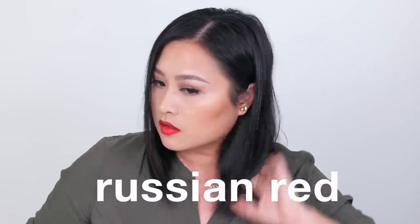Russian Red has a matte formula which feels creamier and easier to apply, but I did notice it's not completely matte — it has a little bit of shine to the finish, so it's more of a semi-matte red lipstick.